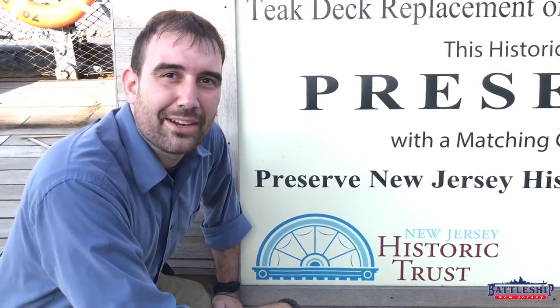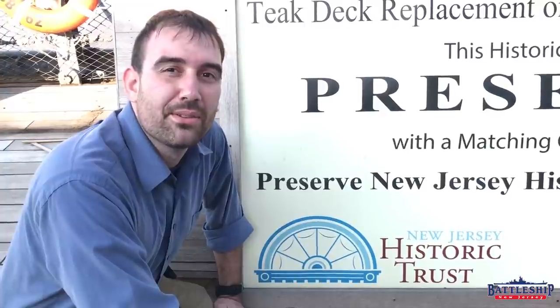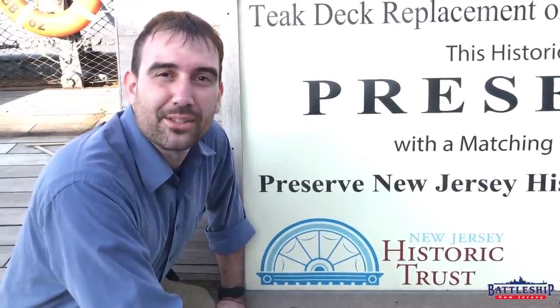Hi, I'm Ryan Szymanski, curator for Battleship New Jersey Museum and Memorial. Today we're going to be talking about one of the museum's biggest supporters, the New Jersey Historic Trust.